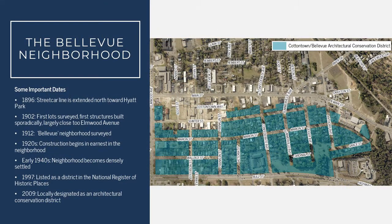To start off, we're going to talk about the area that was historically known as the Bellevue Neighborhood. The first date of importance in the development of this neighborhood is 1896, when the street car line, which started in downtown Columbia, was extended northward towards Hyatt Park.